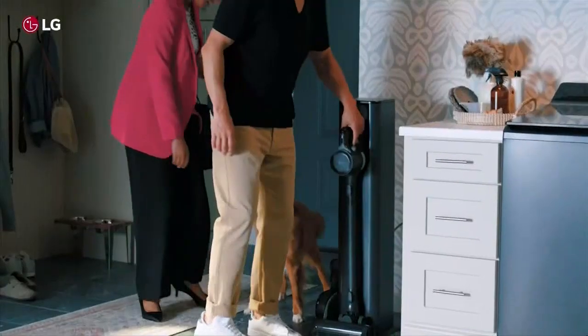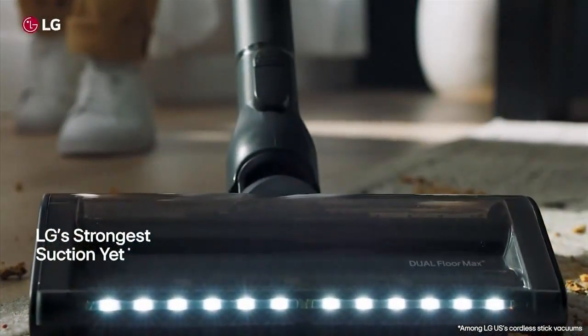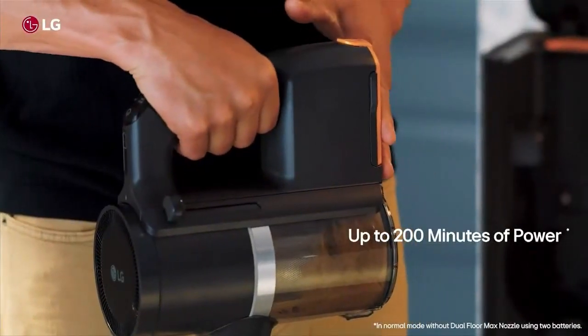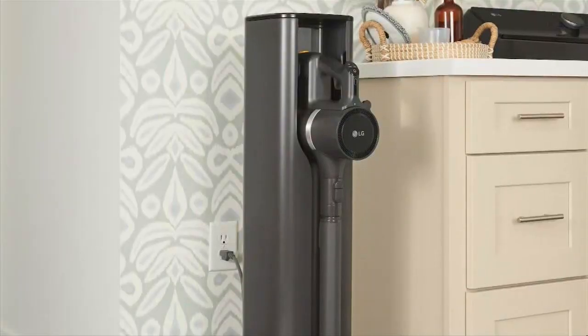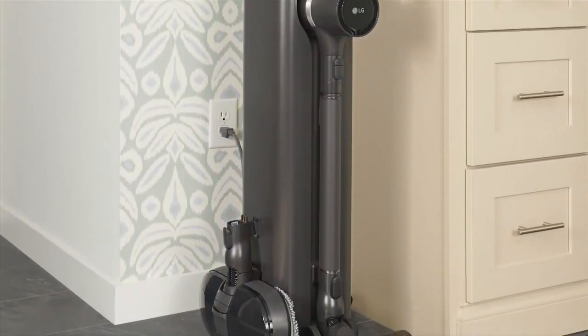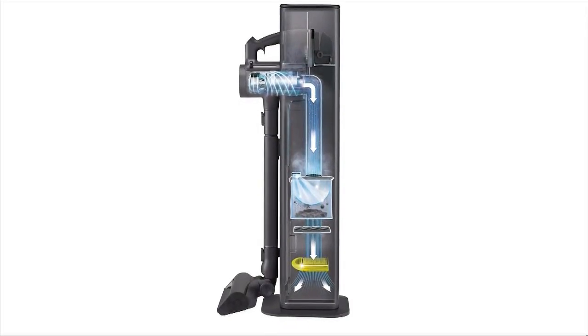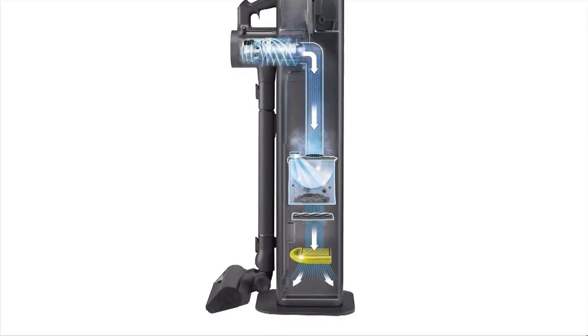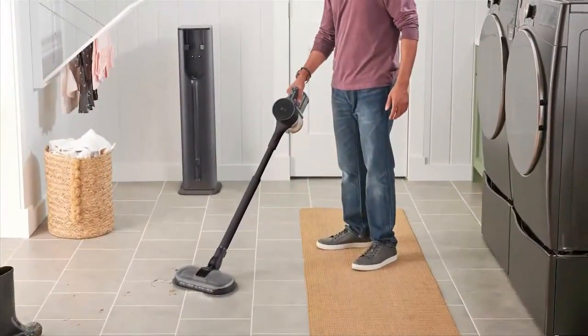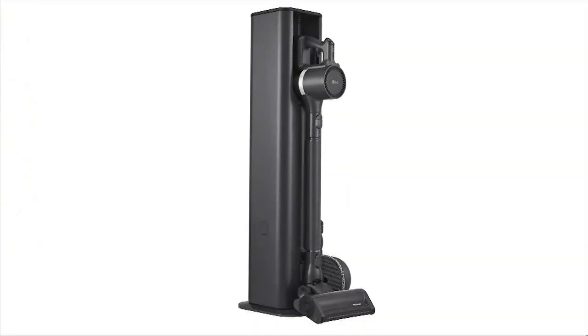The LG CordZero all-in-one cordless stick vacuum with auto empty power mop pro and dual floor max nozzles is just that. This all-in-one cleaning system provides multi-surface convenience with a built-in LED headlight and an adjustable wand length for hands-on cleaning control. It automatically empties the dustbin every time you dock, and the five-step system helps filter dust and dirt. You can check the vacuum's cleaning history and conduct product diagnostics with LG's ThinQ app.